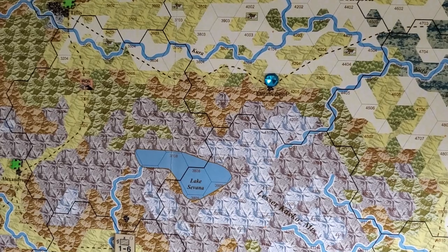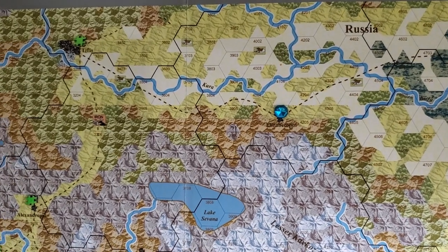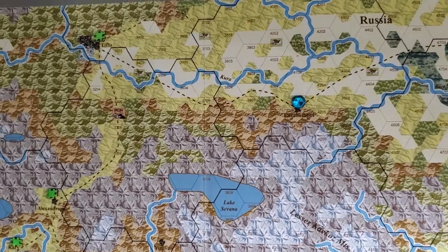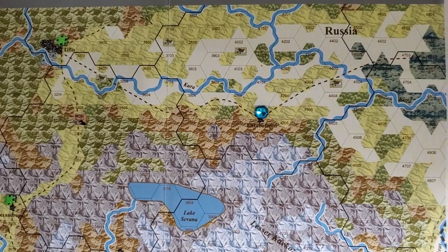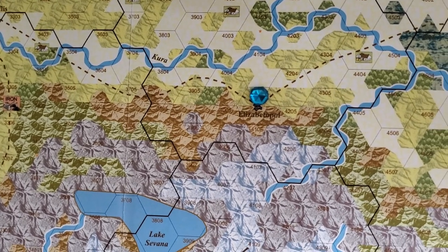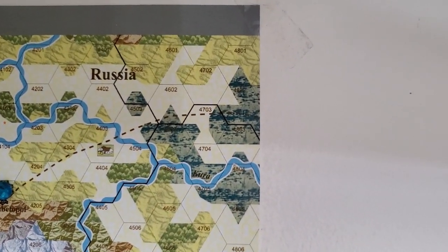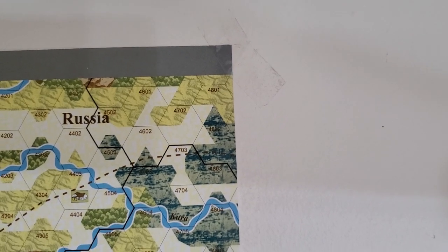Elizabetpol is the demarcation point and the takeoff point for the connector to the strategic map. The strategic map is almost like a weird way of folding space — representing a lot of space on a smaller map. The hex numbers are key: Elizabetpol is at hex 4105, and the last rail segment ends around hex 4802 or 4703.